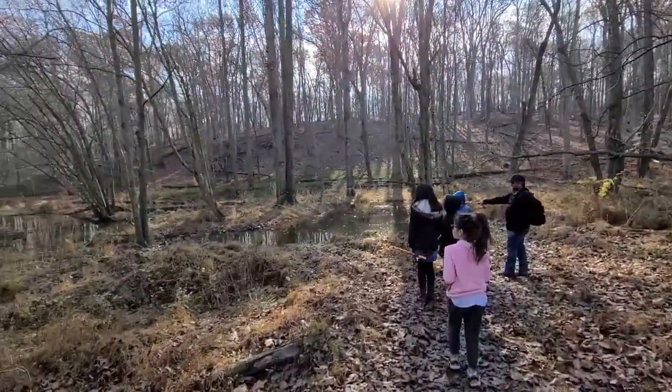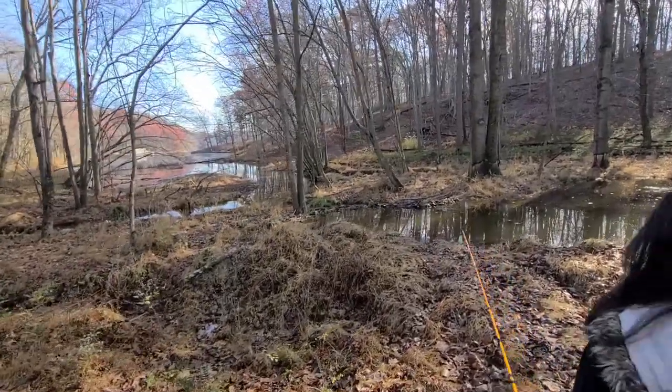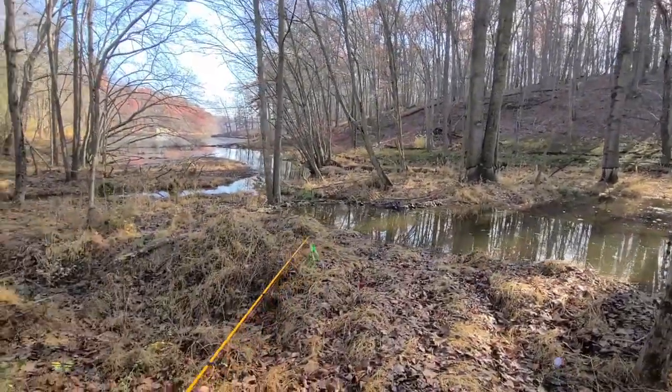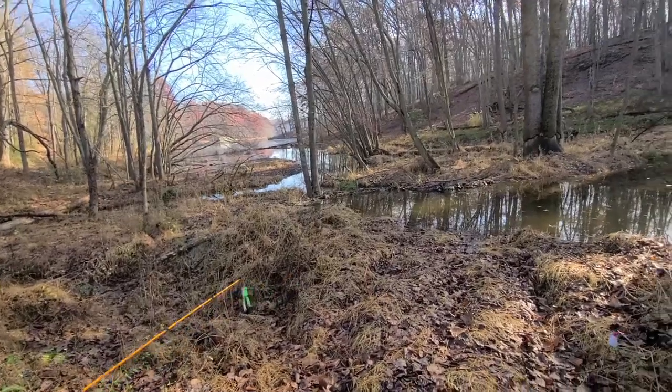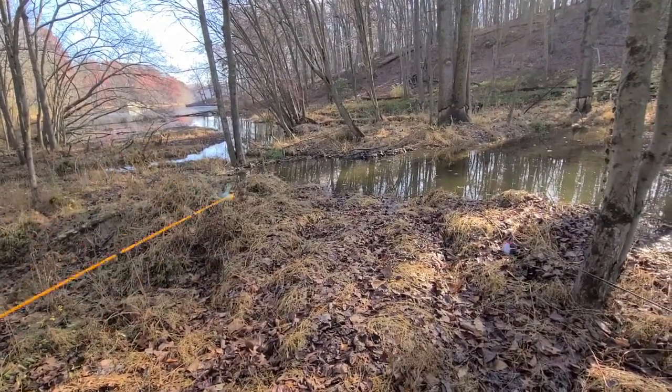A beaver dam. What dam? A beaver dam? How do you know it's a beaver dam? Look at how it's constructed. It's constructed out of garbage. Want to know what a beaver dam is for? It's nature.